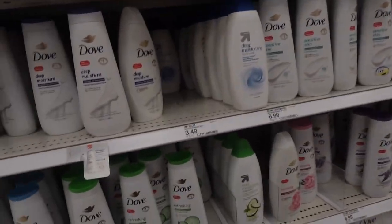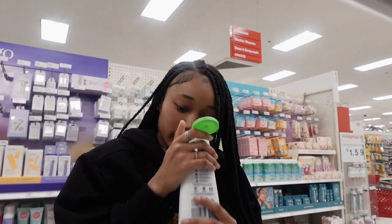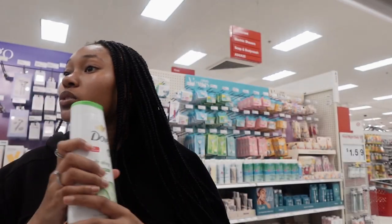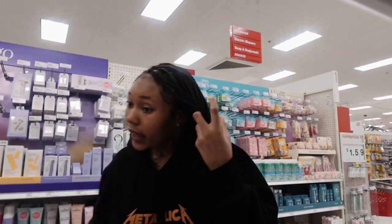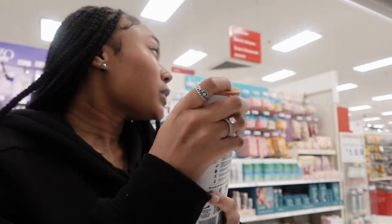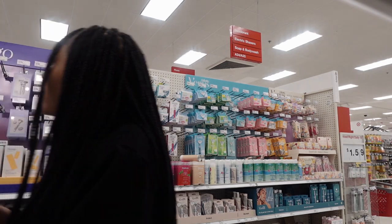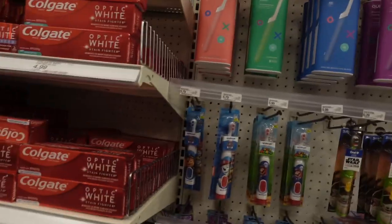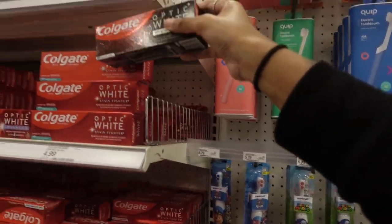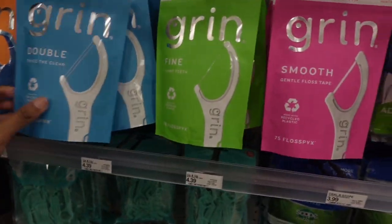We need body wash, so I think I'm gonna go with this one. This one always smells so good, I think I'm gonna get this one and then this one too. Then I think I'm gonna get a bar soap — I'm gonna get this pink one. We do need some toothpaste, so I'm gonna get this one. I usually use Colgate Optic White but I want to try this charcoal one.